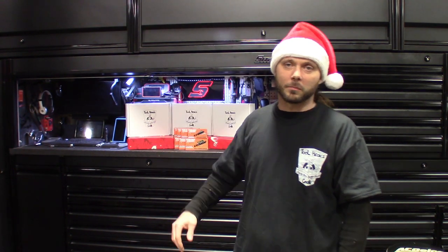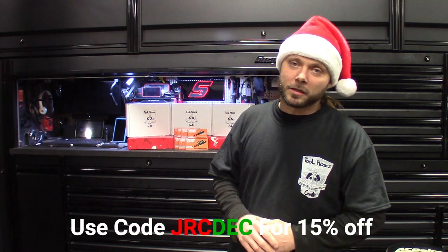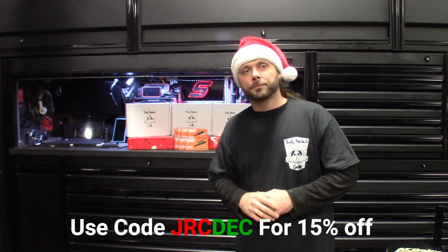Going strong, and I want to get a video out there for you guys in light of the holiday season — want to get a coupon code out for you guys. So if you're on the fence about Tool Heads Crate or looking to get into something like this, I've got a 15% off coupon: JRC DEC. Save you guys some money, get in, check it out. We got nice tools.